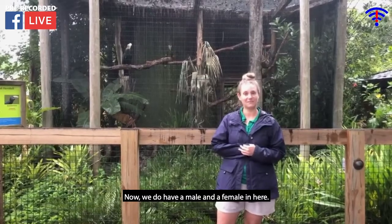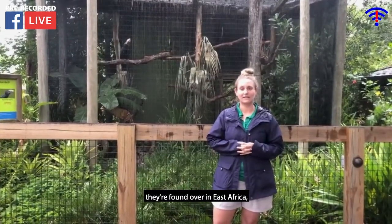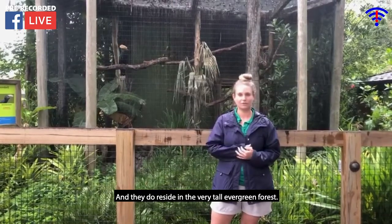We do have a male and female in there, and their native habitats are found over in East Africa, all the way from Ethiopia down to South Africa. They reside in very tall evergreen forest.